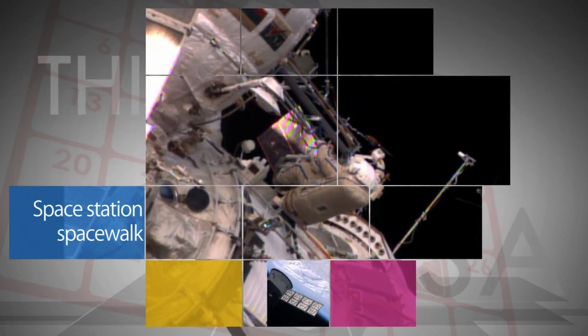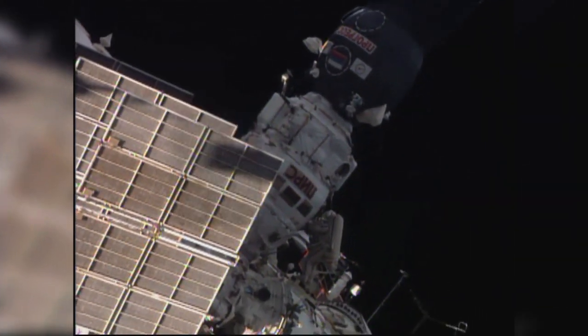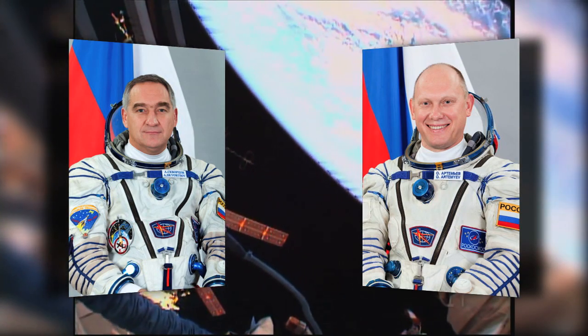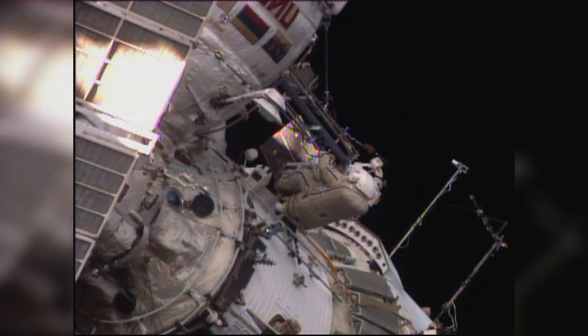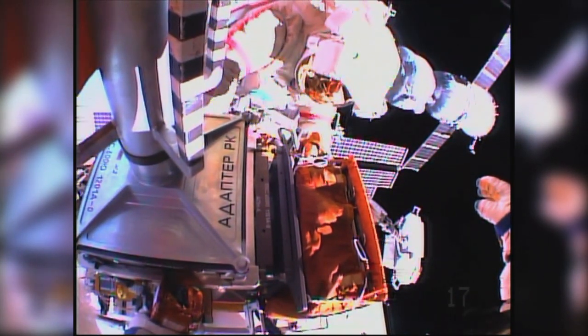During a 5-hour, 11-minute spacewalk outside the International Space Station on August 18, Expedition 40 flight engineers Alexander Skvortsov and Oleg Artemiev of the Russian Federal Space Agency deployed a nano-satellite and completed work on other science hardware and experiments on the Russian segment of the ISS. It was the 181st spacewalk in support of space station assembly and maintenance.